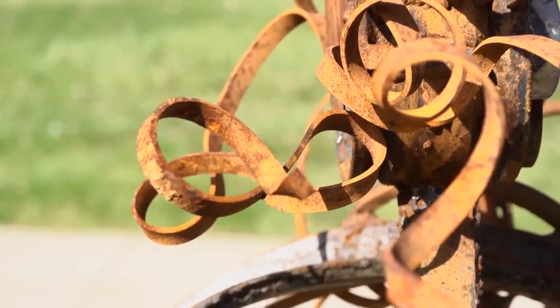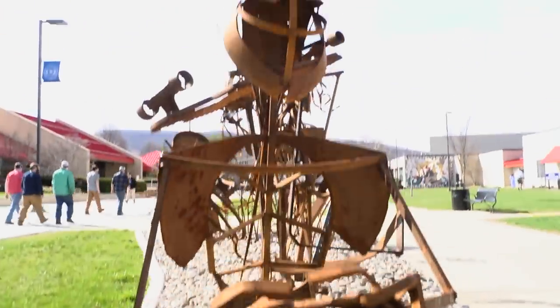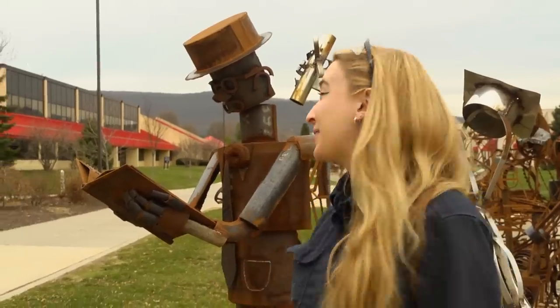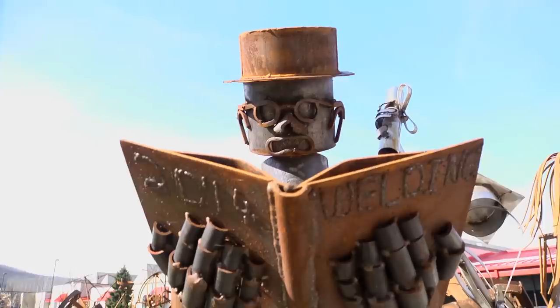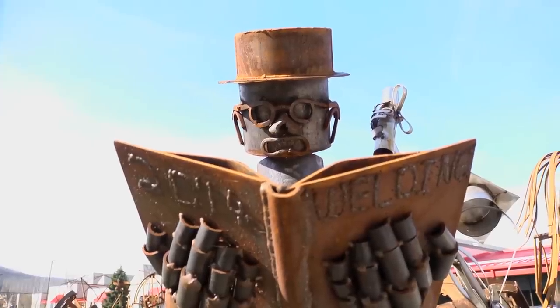This school obviously gives us a lot of skills, a lot of stuff to take out into the world. It's just really nice to be able to leave something behind. I hope these things last for 100, 200 years or whatever. I could bring my family — it's a neat thing to say that I was a part of it, for sure.